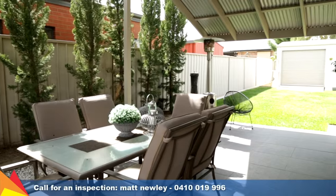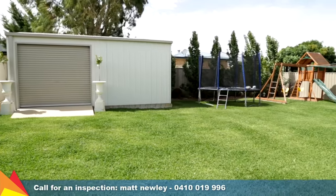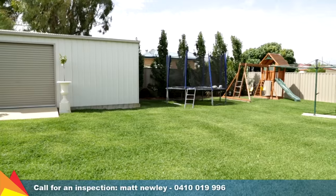The private pitched entertaining area looks out to the landscaped yard with drive-through access to a six by four metre shed.